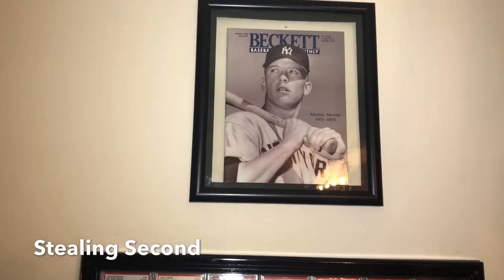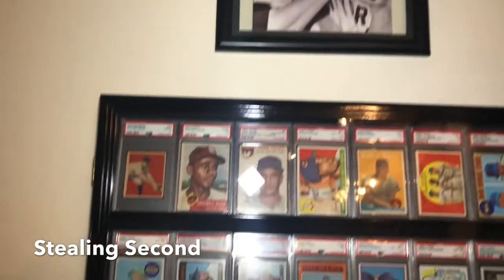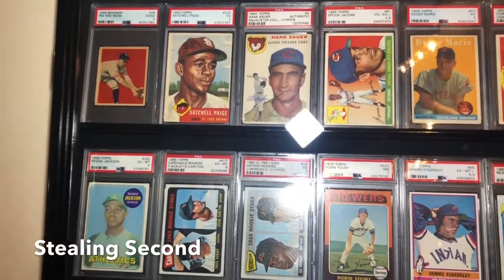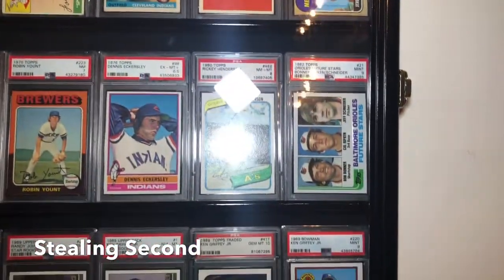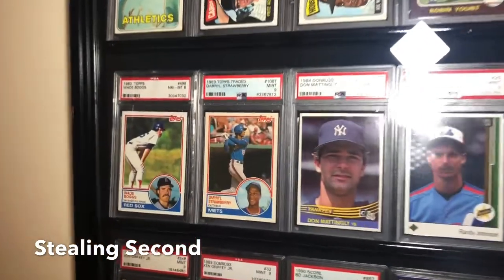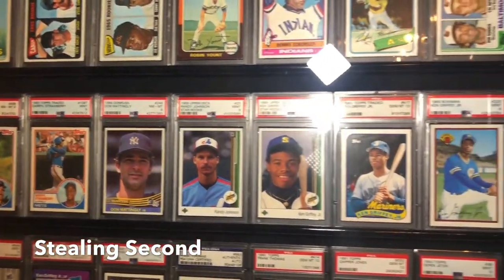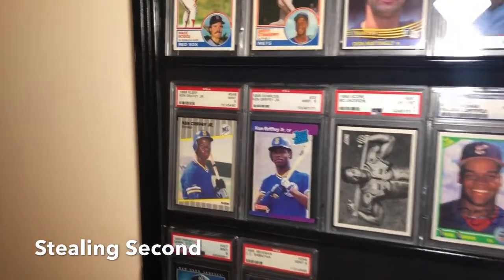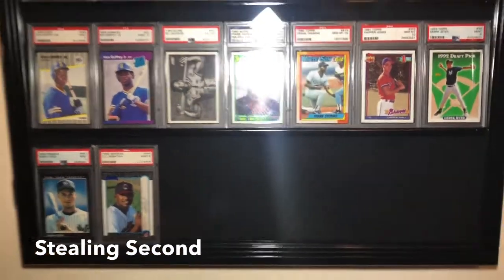Bear with me, we've got one more cabinet. Above it I have a 1992 or 1995 Beckett with Mickey Mantle on the front, framed above the cabinet. This cabinet has some of my vintage cards and rookies I've collected that I really like. I'm a ultimate rookie collector so I very much enjoy this cabinet. My newest addition is a Don Mattingly 84 Donruss rookie. You've also got Upper Deck Johnson, Griffey, more Griffeys, Jeter, Chipper Thomas, Bo Jacksons, and some openings for new cards.